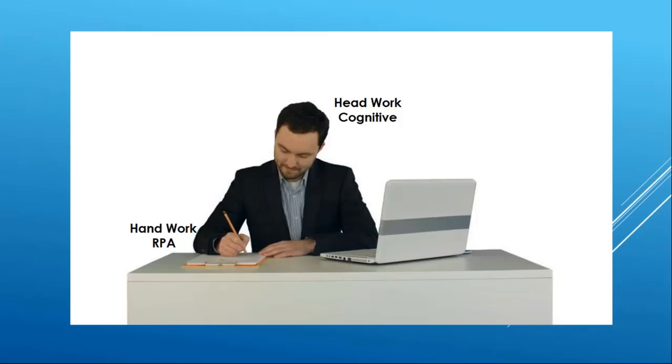I think the picture says everything. Any task that can be performed using hands is RPA. Things like typing information, copy-paste, and navigation from one application to another — all these things require hands, not the brain. If a task requires head work, meaning you need to think and then take a decision, it cannot be automated using RPA.